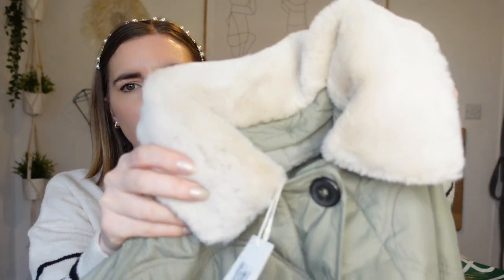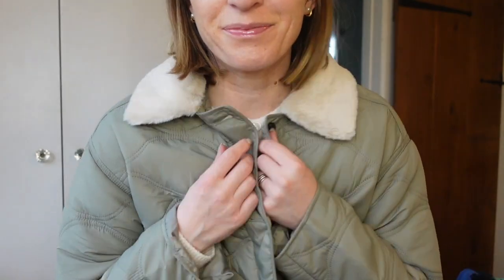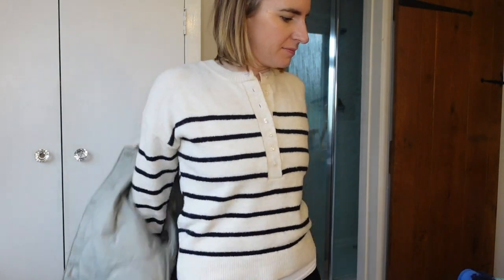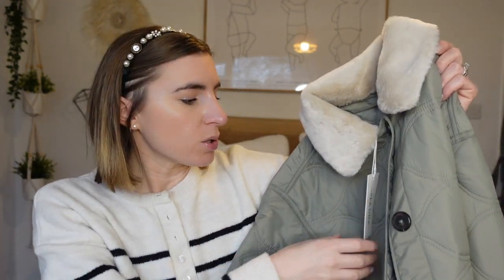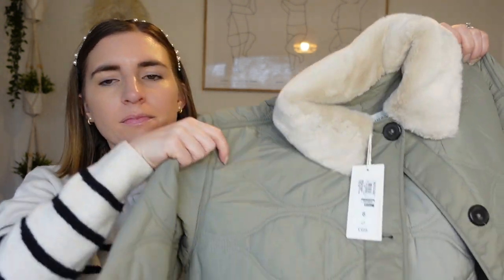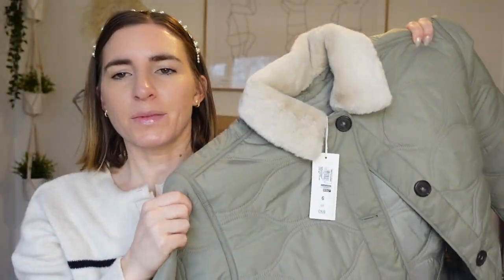There's a very similar one in Joules but it doesn't have this collar — it's a faux fur cream collar but you can actually take it off, which I thought was really great. You can use it as an extra layer or put a thick scarf on instead, especially through spring or summer if you don't want the fur. It's so oversized I got it in a size six — it was the last one left at Castle Point. It's really past the bum in length.